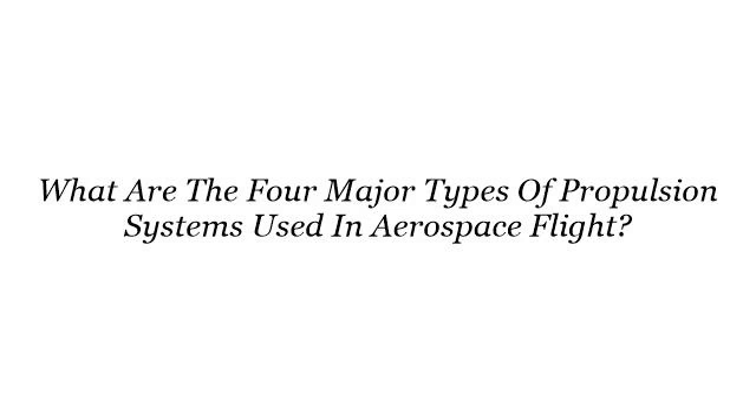Hi! You want more information about what are the four major types of propulsion systems used in aerospace flight? These are the best resources we could find on the web.